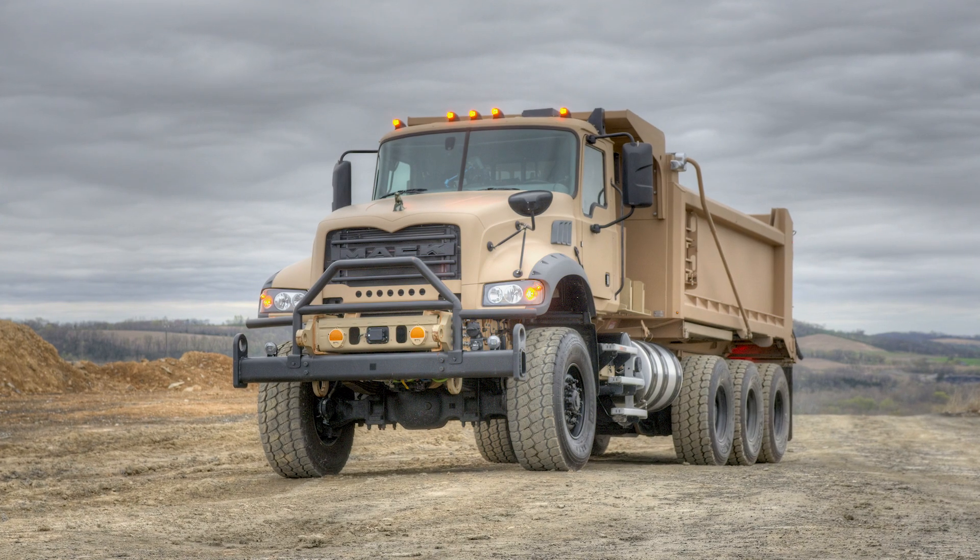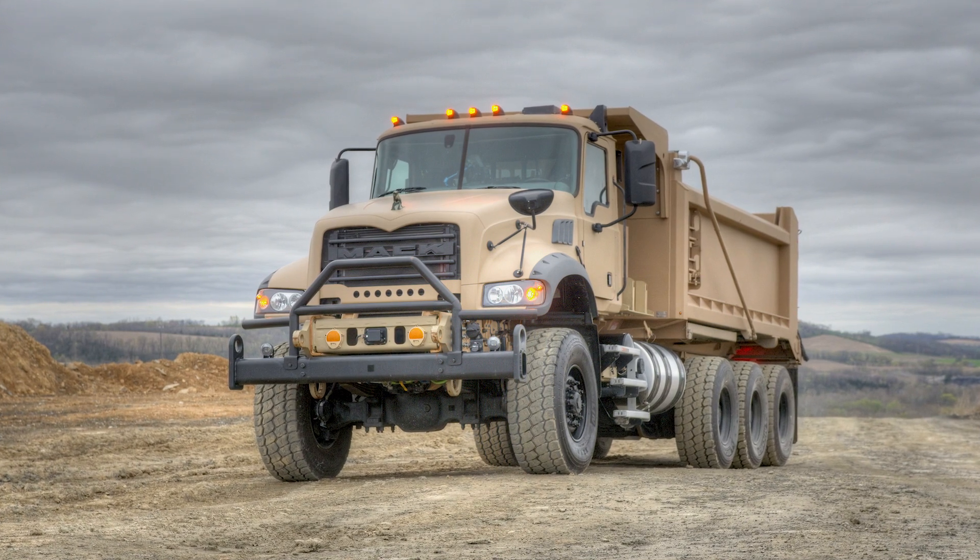At Christieal, our specialty is building custom dump bodies that meet the requirements of any customer. This is all we do. We've been building military dump body packages for over 20 years. This is the first time we partnered with Mac Defense.